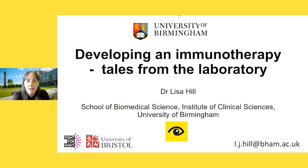My name is Lisa Hill and I am based at the University of Birmingham. I'd like to thank the Macular Society for inviting me to talk to you today. I'm going to take you on a journey of how we are trying to develop an immunotherapy eye drop for age-related macular degeneration.